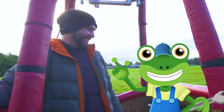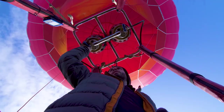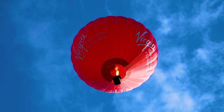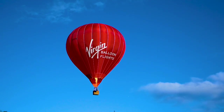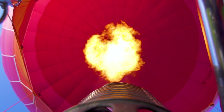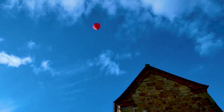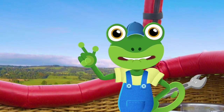Here we go! To go up, Ed fires up the burners, which pushes more hot air into the envelope. We're going higher and higher! We're flying over fields, houses and villages – I feel like my old explorer friend Phileas Frog!